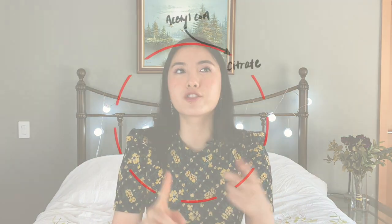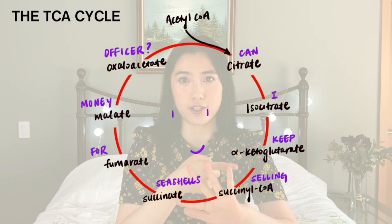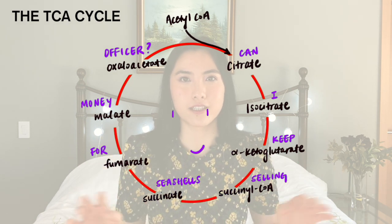Another thing to remember is that it's a lot easier to remember things that are interesting to you. Using a biochemistry example — we were learning about the TCA cycle, which is the step between glycolysis and oxidative phosphorylation. It's a complex cycle with a lot of enzymes and intermediates: citrate, isocitrate, alpha-ketoglutarate, succinyl-CoA, succinate, fumarate, malate, and oxaloacetate. If you simplify it into a mnemonic like 'Can I keep selling seashells for money officer?' it makes everything a lot easier. Mnemonics are a great way to remember things that don't naturally come to mind.